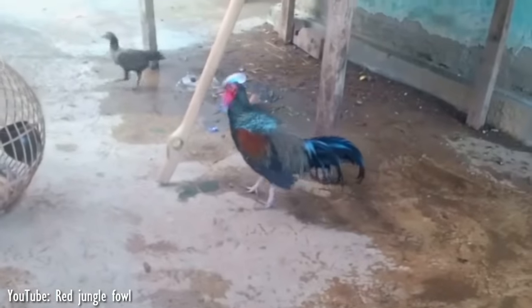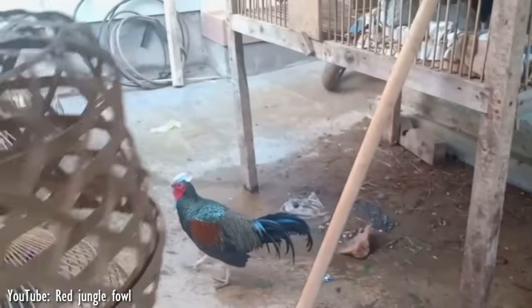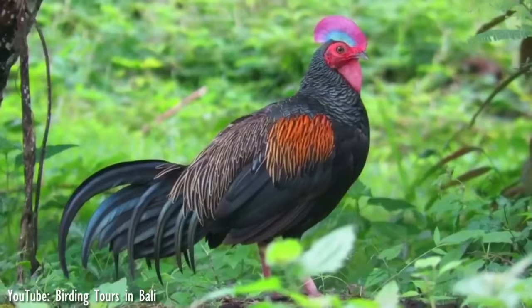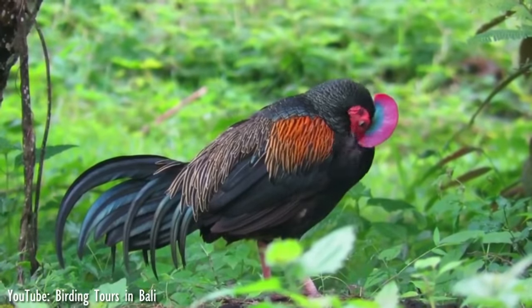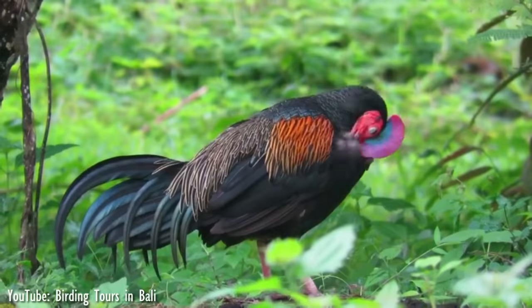The green jungle fowl is being maintained and increasingly bred in captivity as its genetic diversity is disappearing. This is because these birds are bred with domestic chickens by many people, producing a hybrid known as the bekisar.